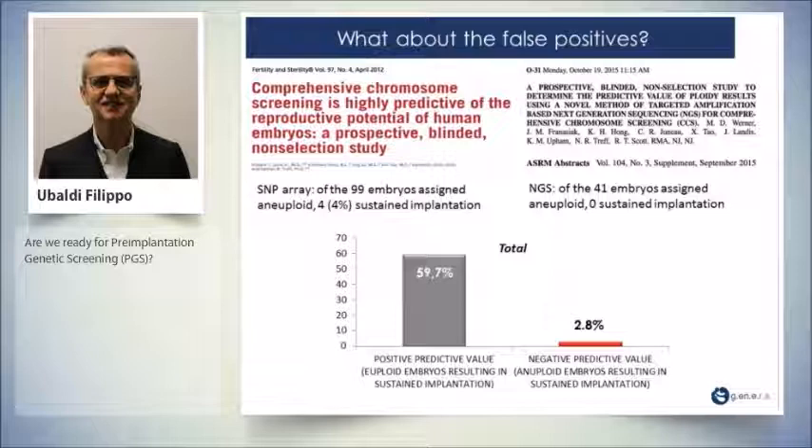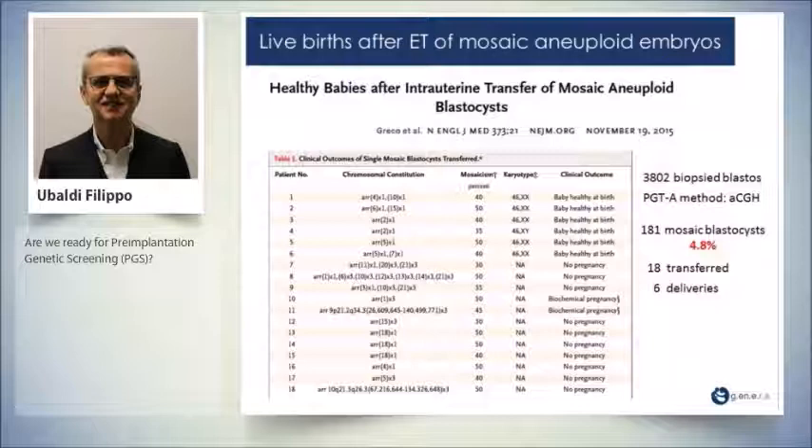What about false positives? These are embryos diagnosed as aneuploid that, if transferred, can sustain implantation. Two studies — one from 2012 and one from 2015 with two different platforms — showed: with SNP array, 99 embryos assigned as aneuploid and transferred yielded 4% sustained implantation; with NGS, 41 embryos assigned as aneuploid showed zero sustained implantation. The positive predictive value — euploid embryos resulting in sustained implantation among those diagnosed euploid — is almost 60%. The negative predictive value — aneuploid-diagnosed embryos that sustained implantation — was about 3%.